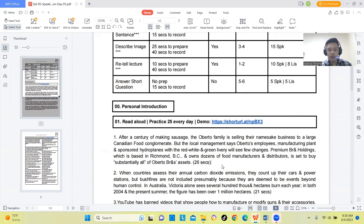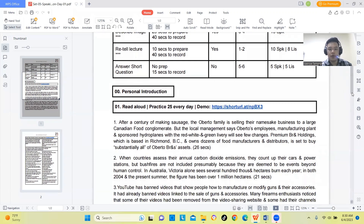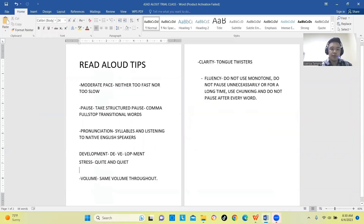Now I will give tips on how to improve your Read Aloud performance. The first tip is about pace. After reading aloud, you should use a moderate pace.